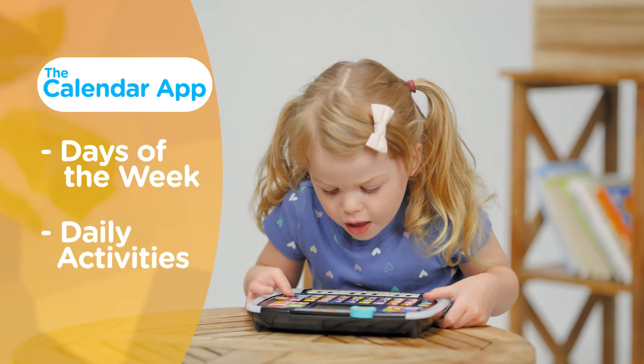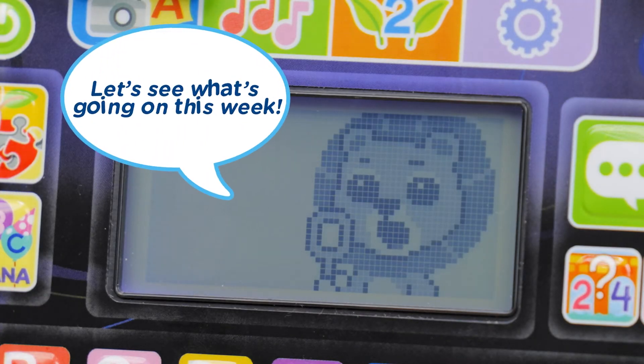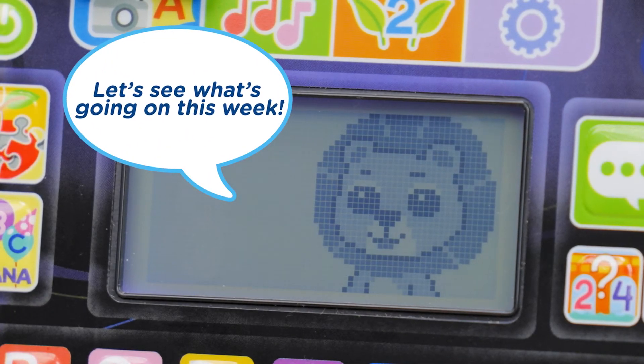Explore days of the week and daily activities with the Calendar app to see what Lion has planned. Let's see what's going on this week. Monday.